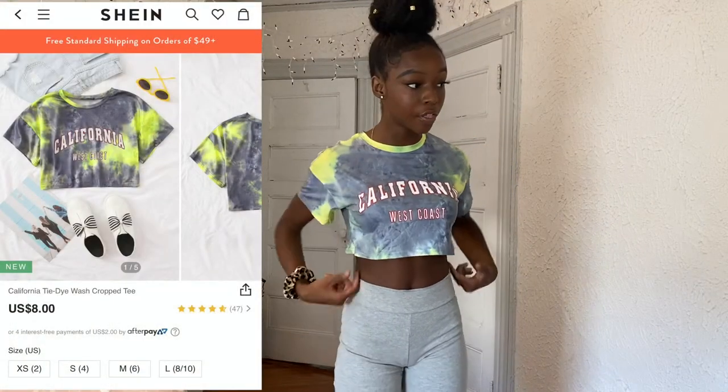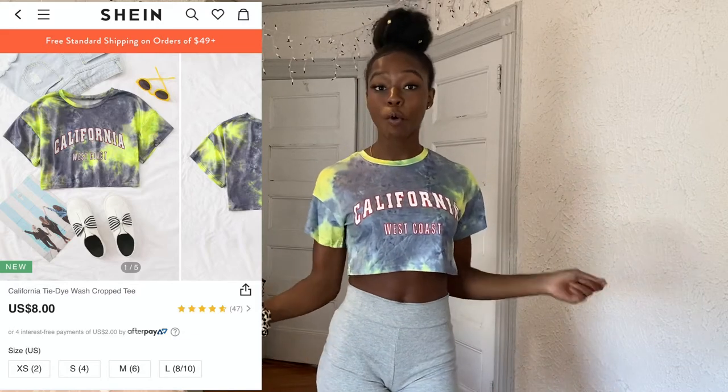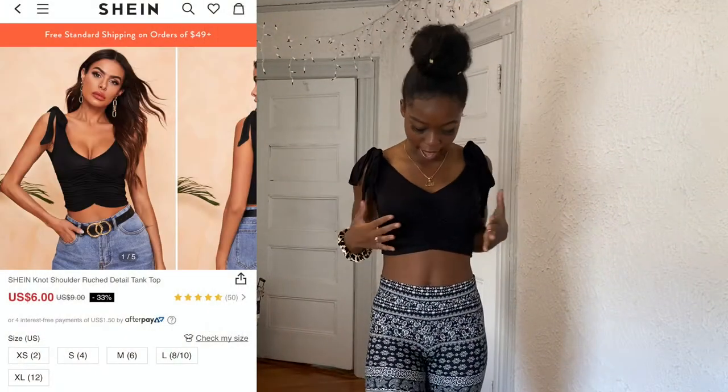I actually ended up having another graphic tee — another graphic crop top that says 'California West Coast.' I don't really know why I bought a California shirt; I probably liked the tie-dye. I'm not sure how much I like this one because it's kind of hard to find things to match with it. I'd probably wear it with dark blue ripped jeans but I don't like it as much as the others. It is cute though.